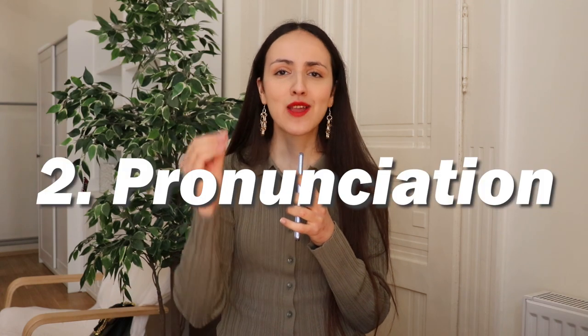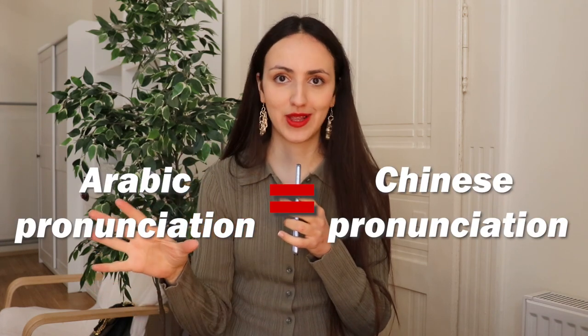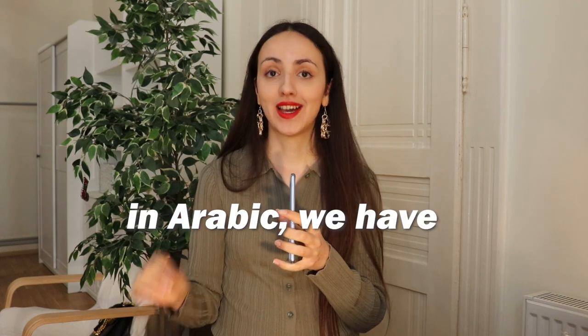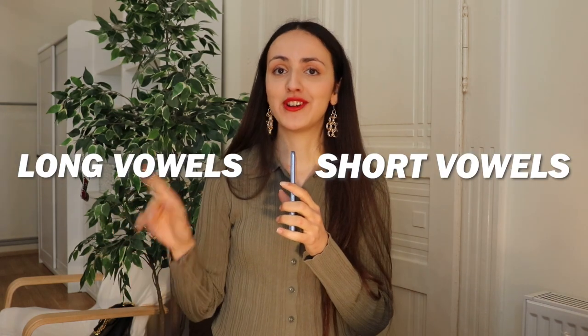Now let's talk about pronunciation. The pronunciation difficulty in both languages is similar. Chinese has some difficult sounds that involve curling your tongue a little bit in the back, and there are similar-sounding but distinct sounds. When it comes to Arabic, you might spend some time mastering the guttural sounds, which are made with the throat. Arabic also has a rich vowel system with both long and short vowels. However, short vowels are a little tricky because they are often not written, so you need to read them even though they're not on the page.